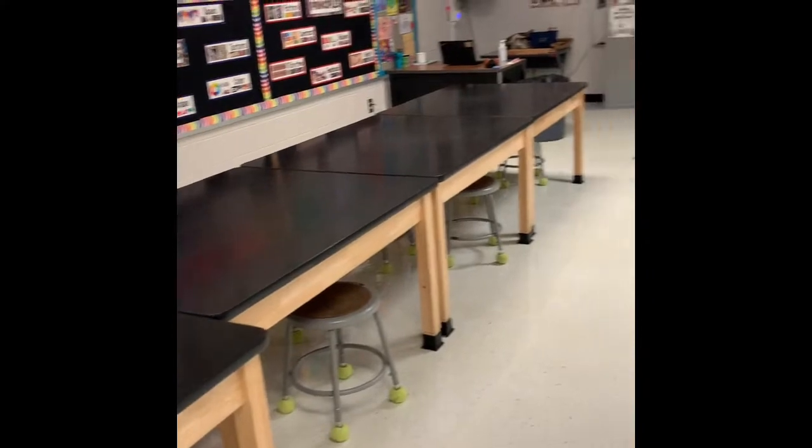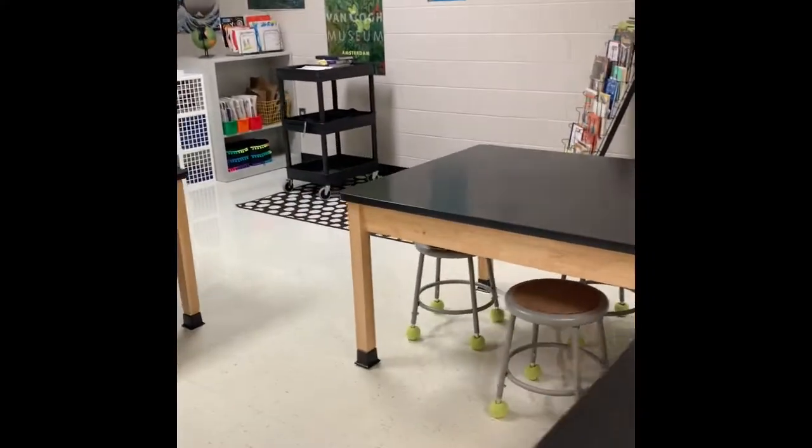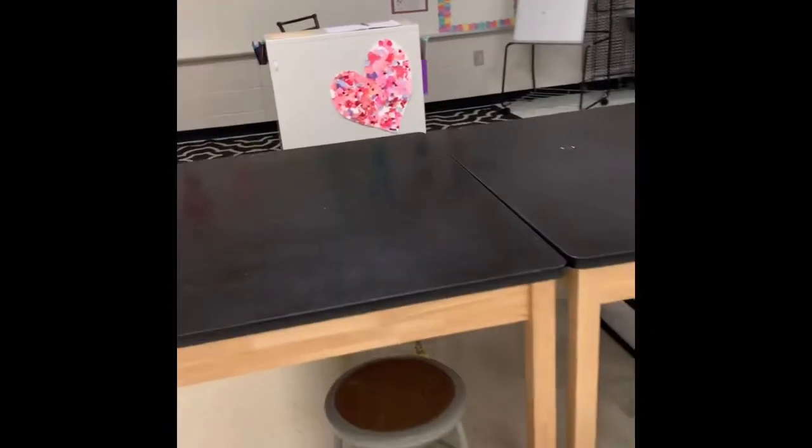And then I have all of my tables. The tables might look a little different when you come back here because I'm gonna spread them out a little bit more. But I just wanted to show you guys that I am gearing up for you this year and I cannot wait to have you back in this room.